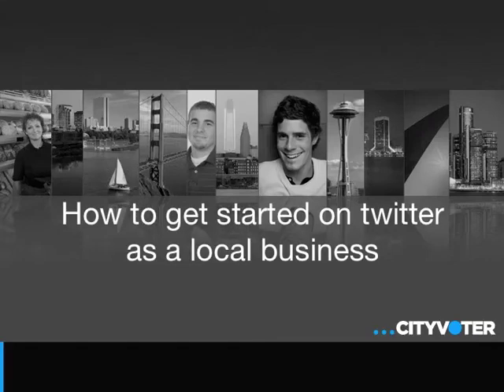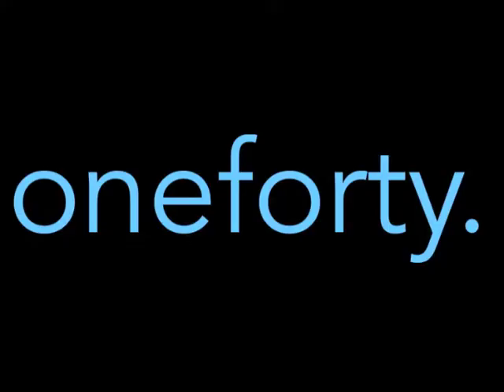We know you all want to use Twitter to help spread the word about your nomination, win the contest, and grow your business. So we've gathered some Twitter experts to give you some advice and tips on how to do just that.